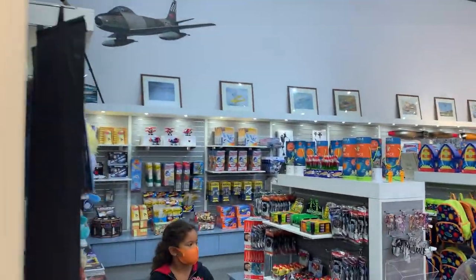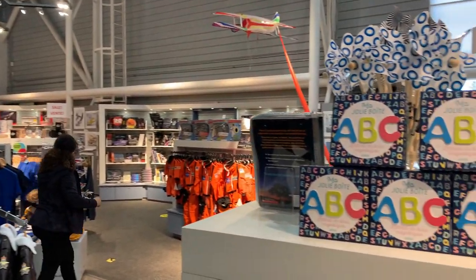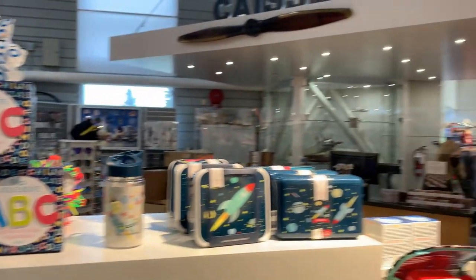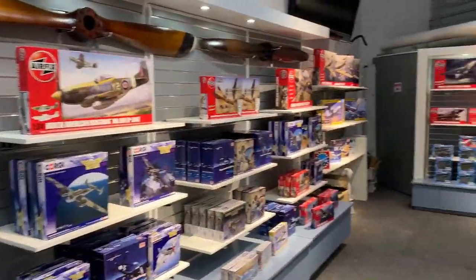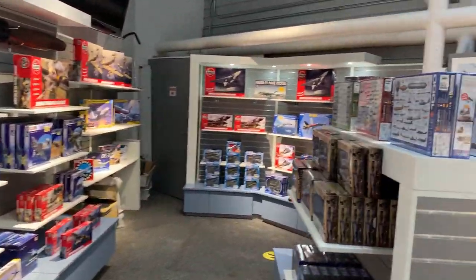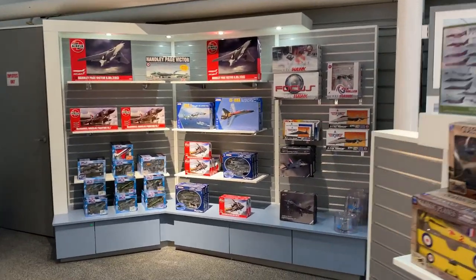Of course, no trip to the air museum is complete without a quick sweep through the gift shop, which is very well equipped with posters, gifts, books, models, clothing, pins, stickers — you name it. If it's aviation related, they probably have it.